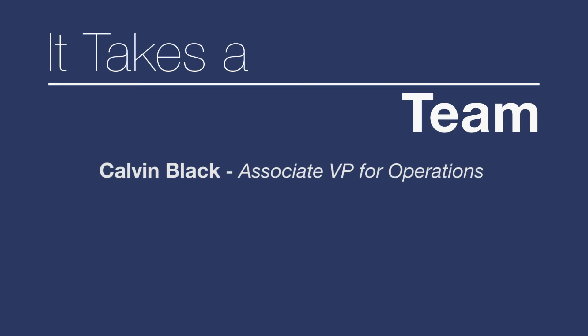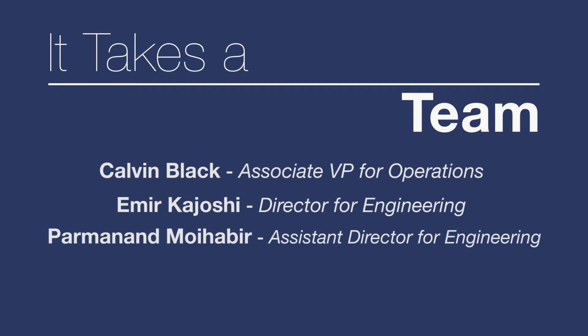I'd like to thank Calvin Black, Associate Vice President for Operations, who assisted with all construction aspects. I would like to thank Amir Kayoshi, Director of Engineering, and Parmanan Mohabir, Assistant Director of Engineering.